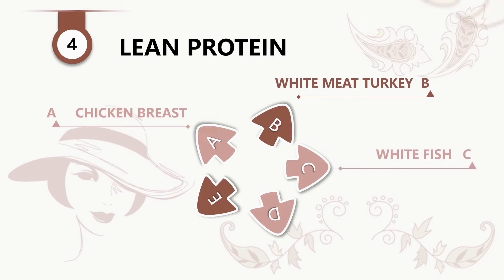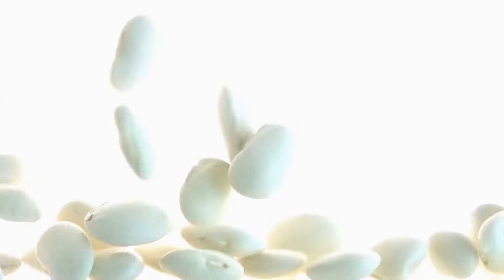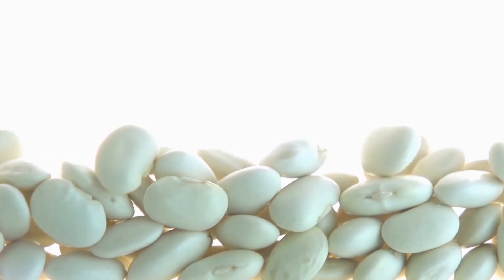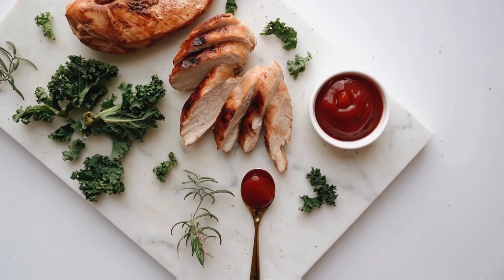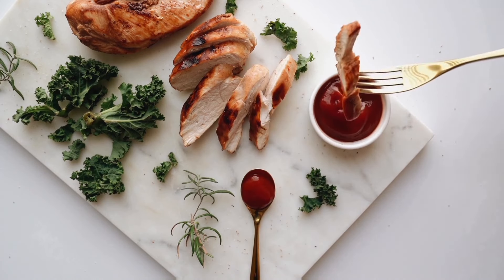Number four: lean protein. This includes chicken breast, white meat turkey, white fish, beans and lentils, and egg whites. Switching to a diet rich in lean proteins may promote healthier skin because of its hormonal effect in the body.